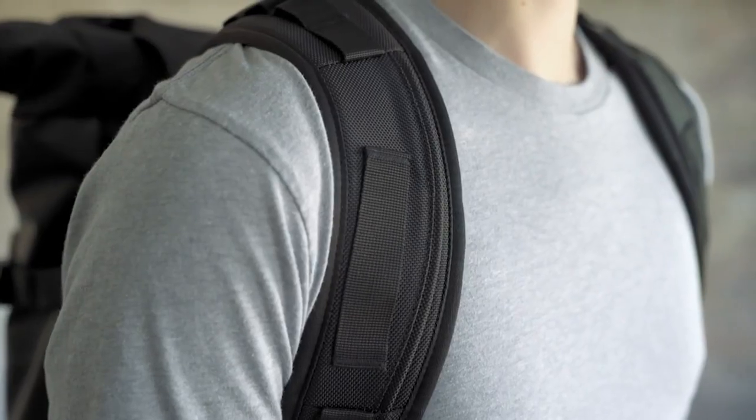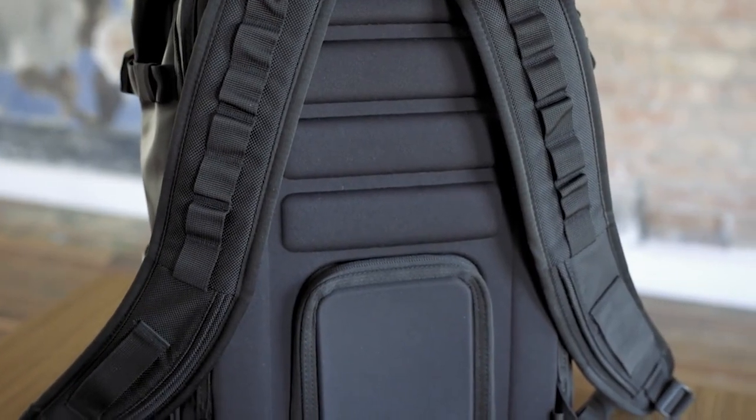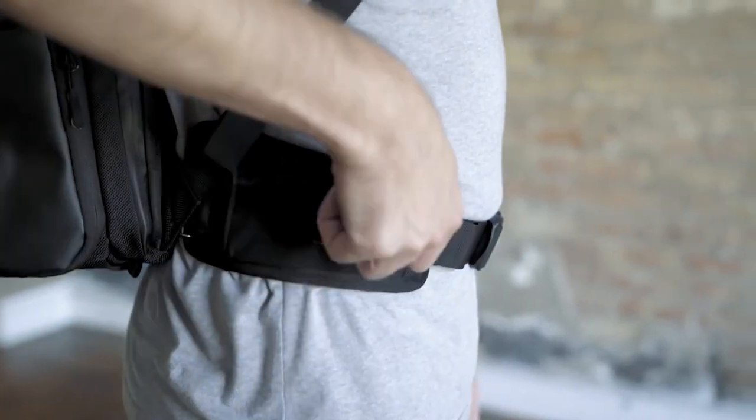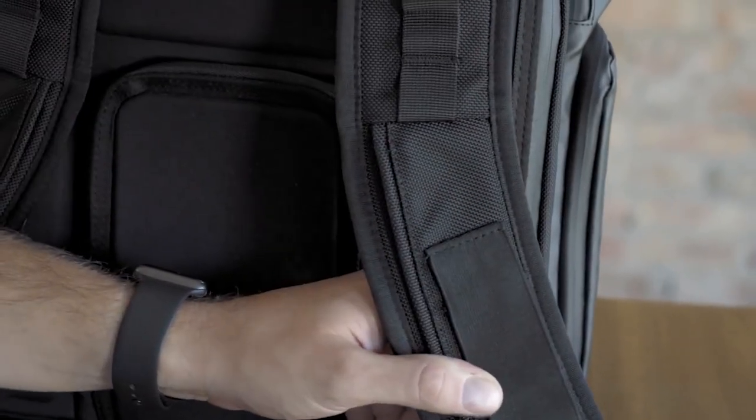We wanted to create a bag so comfortable and so intuitive that you forget it's even there. Heavy loads aren't a problem with the Provoke Pack. The molded back panel and thick shoulder straps make it a super comfortable carry. The adjustable sternum strap and optional waist strap can be used to help distribute weight, or removed if not needed, so you don't have any unnecessary straps dangling from the bag. Throughout the entire process, we have nitpicked every little detail. We've gone through something like 30 different designs, making sure that everything from the materials down to the stitching we use is high quality and made to last.